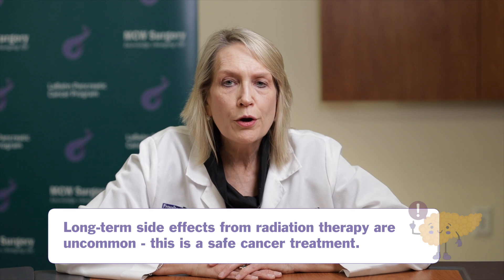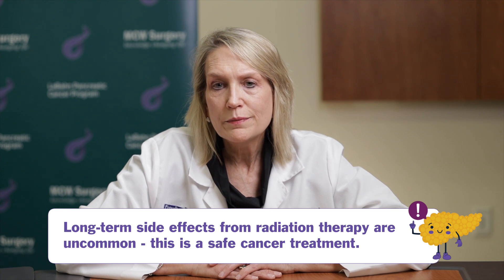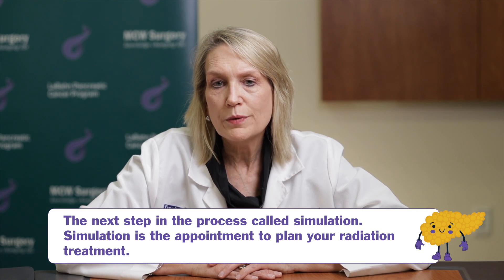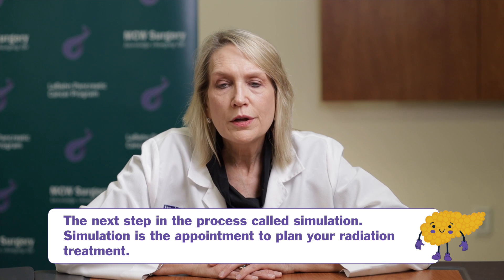In terms of late or long-term side effects from radiation, very few rare ulcers or bleeding from those loops of the stomach or bowel that are irradiated — but that's a very rare occurrence, and radiation is very safe with the modern technology that we use. The next step in our course of treatment for you is what we call simulation, and that's where you're going to have your radiation planning session. I'm going to turn that over to my colleague, Dr. William Hall, who will take you through the steps of simulation next.